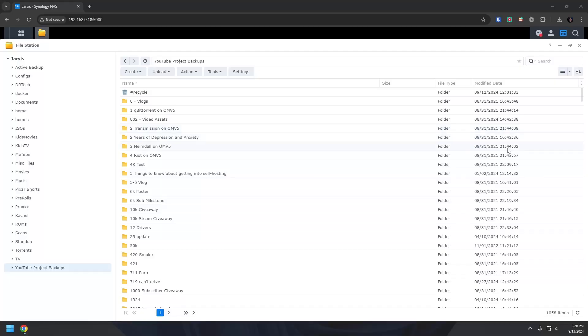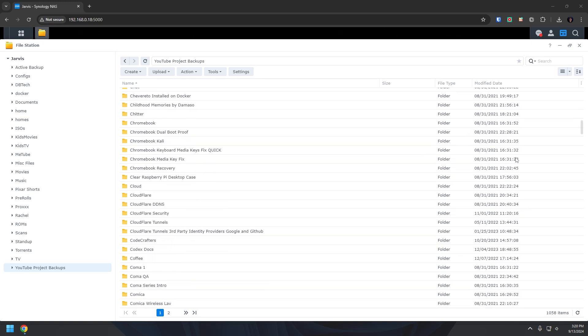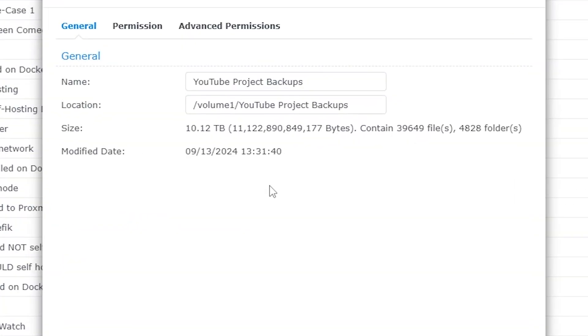Hey there, thank you so much for deciding to hang out with me today. I've been making YouTube content fairly consistently for the past few years and have managed to keep almost all of my original footage across a couple of different channels. I've accumulated about 10 terabytes of data between the original clips, projects, and all the media that has made up my videos.